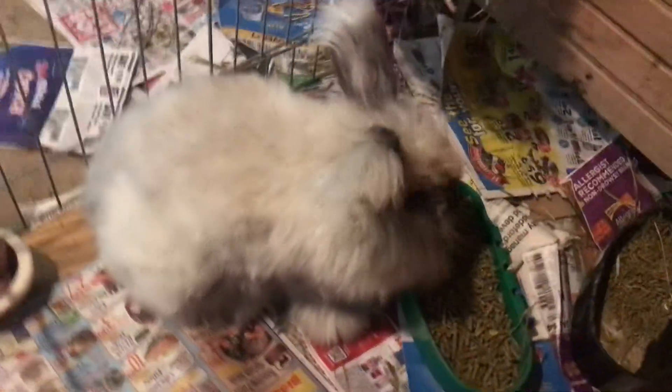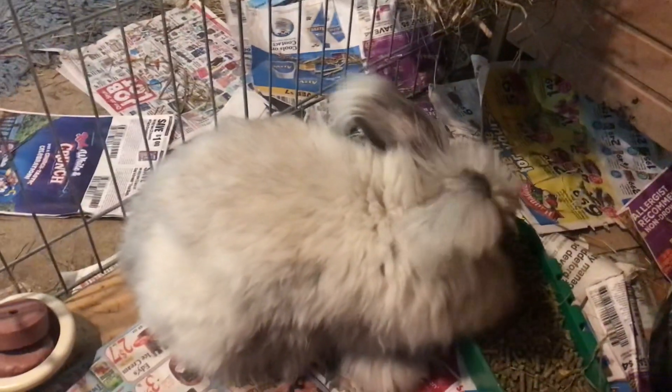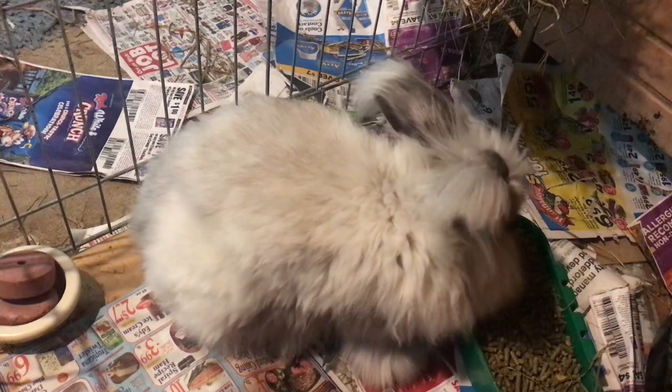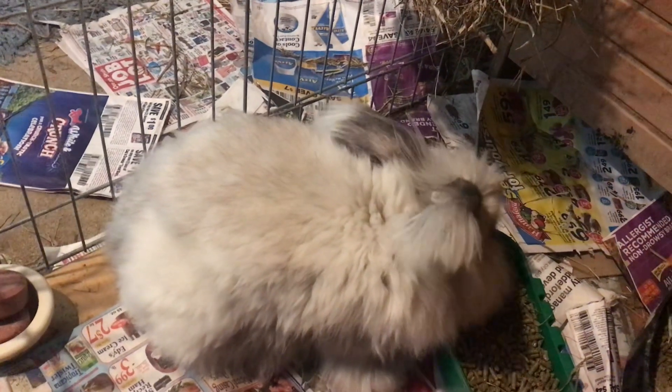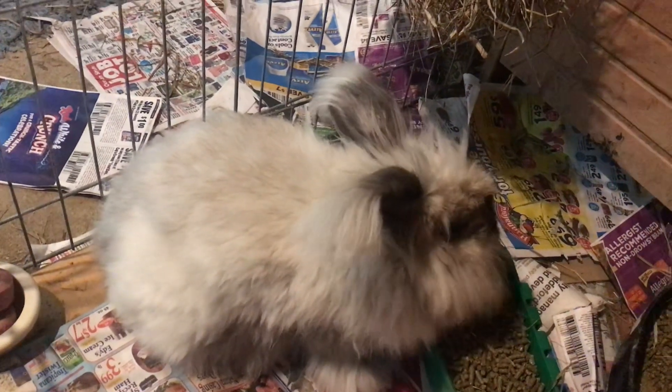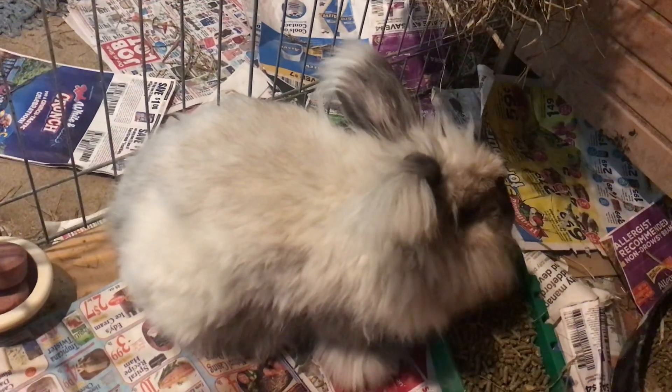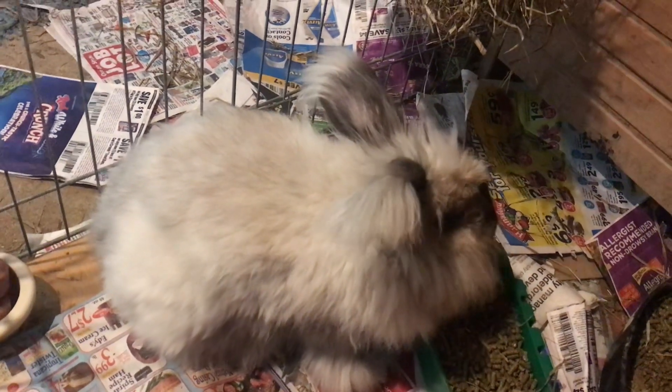Good morning, Dreamer. Hi, Mama. Look at you. Good morning. Happy Wednesday. This is my Angora, Dreamer. She had her little baby Angoras, three of them, about ten days ago. So today's the day they're supposed to start opening their eyes.